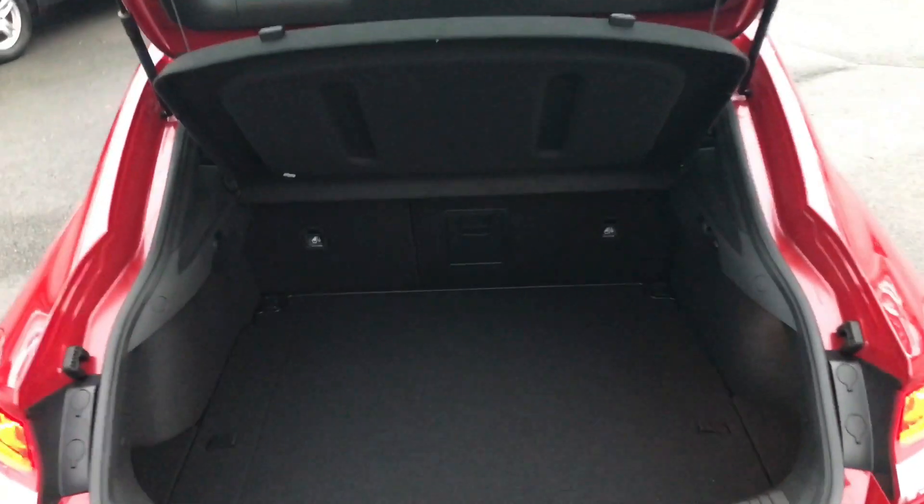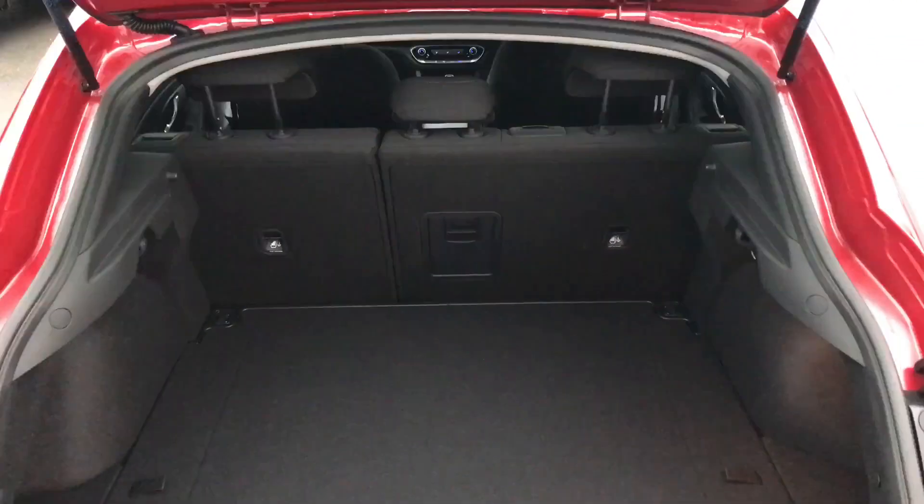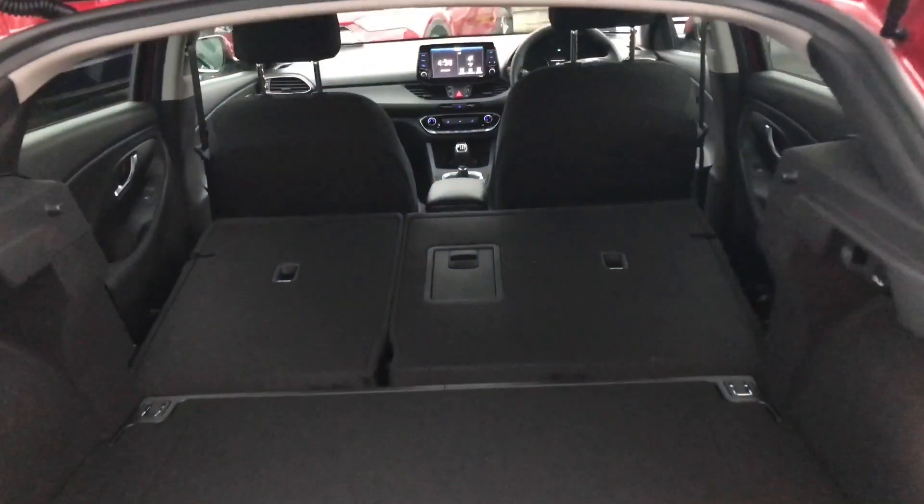Tinted rear windows come as standard, and moving into this very spacious boot, we'll lift up the flap here and you have some storage space underneath. And of course you have your spare wheel as well. As always, you have your 60-40 split giving you even more luggage space.